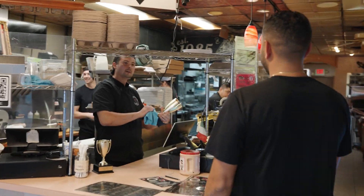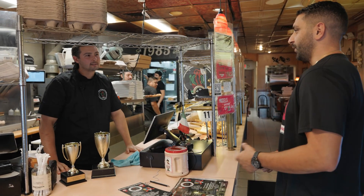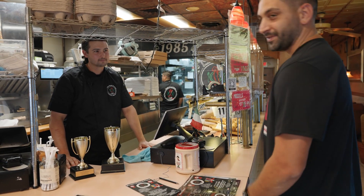Jared, what's up, man? Hey Tony, what's going on? Where's Danny? He's right over here. Hey, what up? How you doing? We got the Lions coming into town today. We want to make a Detroit style pizza — we heard you're the place to go. You know it, man. We got you. All right, for sure. Let's make it happen.